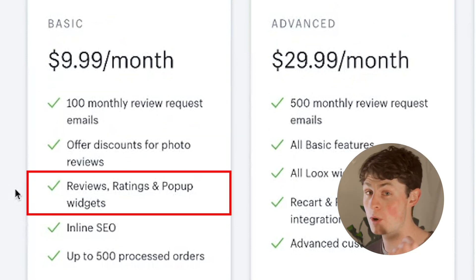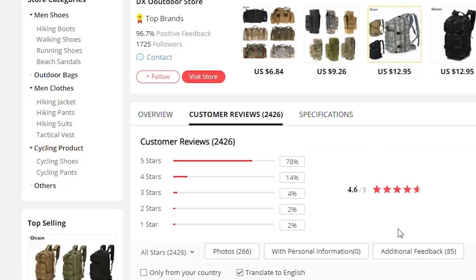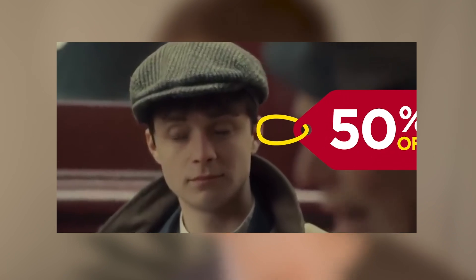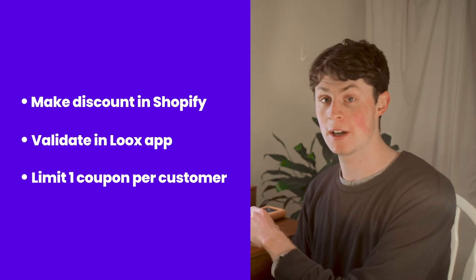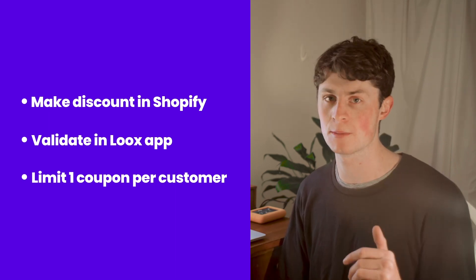You get ratings, reviews, and pop-up widgets, inline SEO, and it offers discounts for photo reviews. You're going to want to import only reviews that are four stars and up — that's pretty intuitive. In these email automations, offer about 15 to 20% discount. You don't really want to offer too much — a 50% coupon seems crazy and counterproductive to the customer. Everyone else is offering 20%, so don't give away too much for free. Make these discounts in Shopify, validate them in the Loox app, and limit it to one discount per customer.